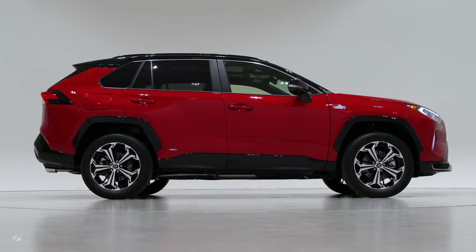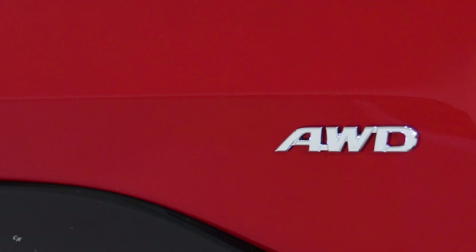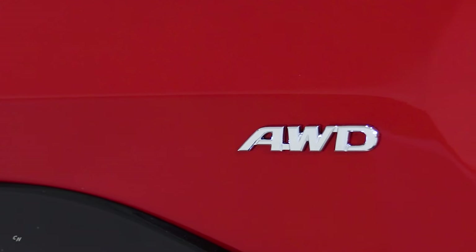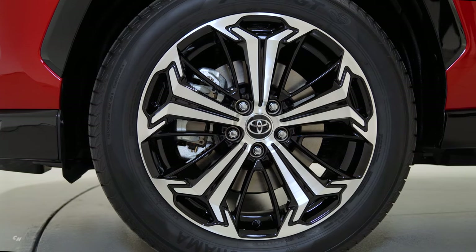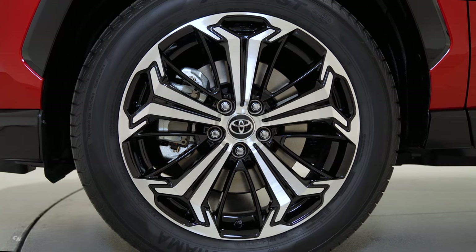The Toyota RAV4 Prime, a 2021 model arriving in summer 2020, breaks ground as the most powerful and quickest RAV4 ever, while also being the most fuel-efficient. The RAV4 Prime will be available in SE and XSE grades, both emphasizing athletic on-road performance and premium comfort and style.